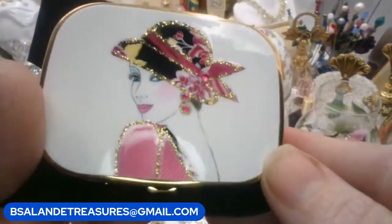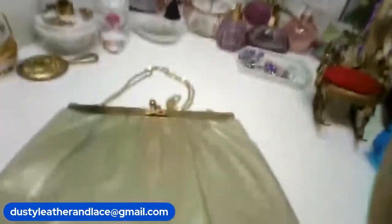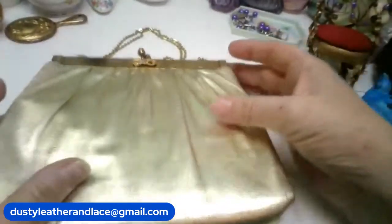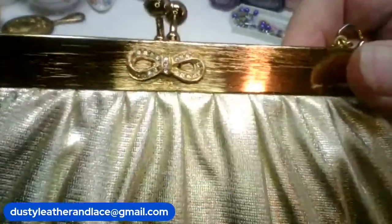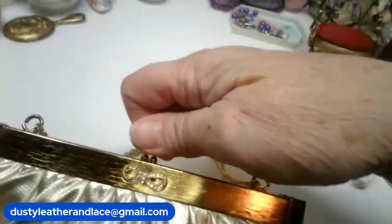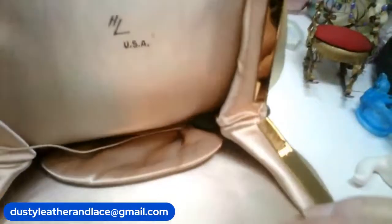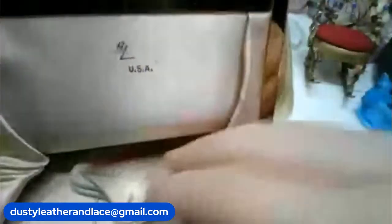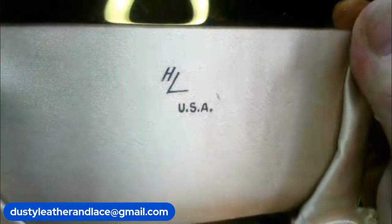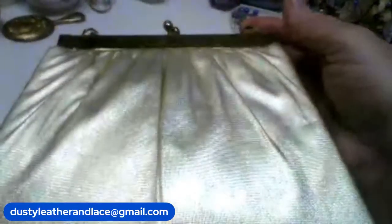My first item: this cute gold lamé vintage purse. It has ruching at the top and a bow with rhinestones, plus a nice long handle. Inside it's a pretty light ballet-pink color and it has a matching coin purse on a stretchy cord so you don't lose it. It says HL, USA — made in the USA. Really nice vintage condition. It's $20 and it's number 1.